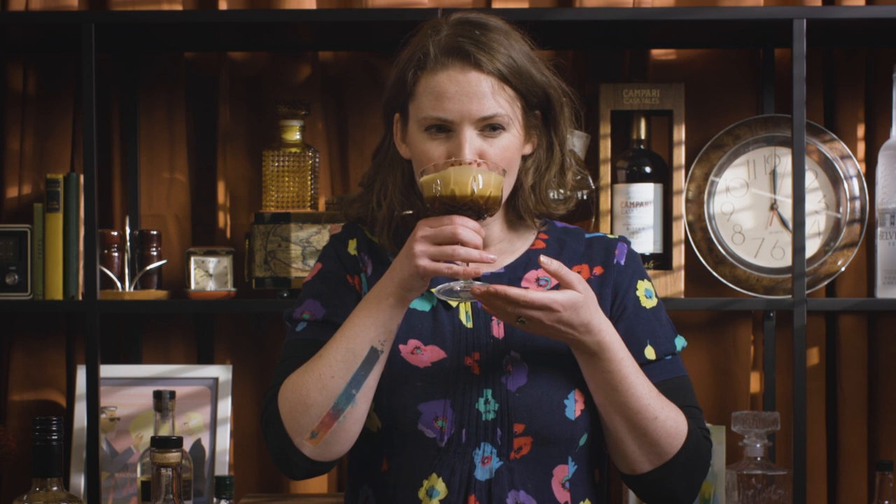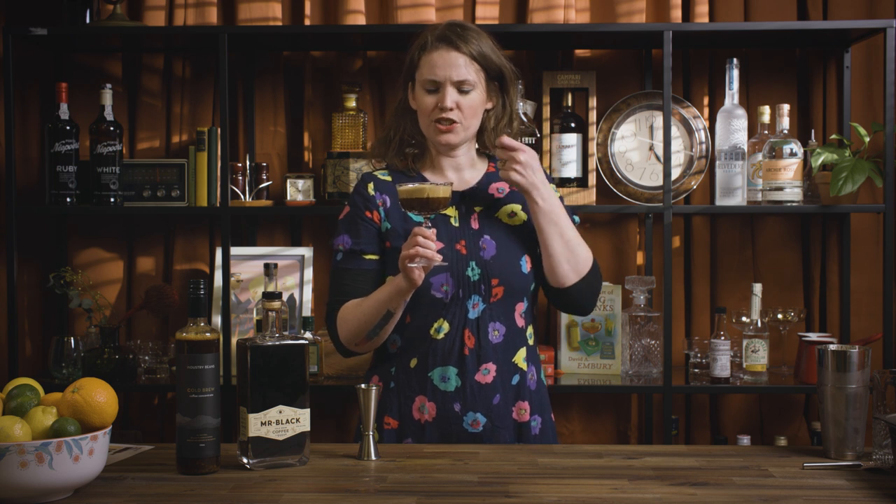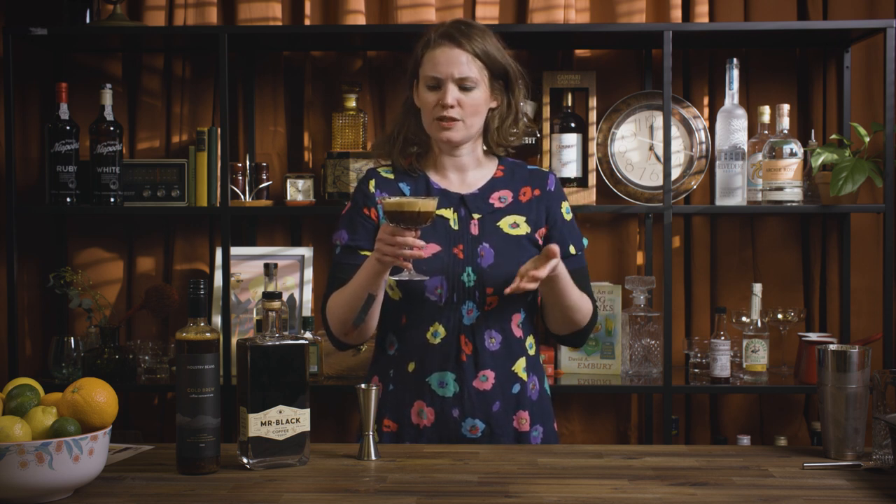Yum. Definitely not too sweet, which can sometimes be the problem with espresso martinis. But Mr. Black's not a super sugary liqueur. That coffee is definitely there — it's got a nice little bit of acid, so it's quite moreish, you want to keep going back for more. Really quite roasty and toasty and kind of dark as well, which is how I like it because it's normally made with espresso coffee.